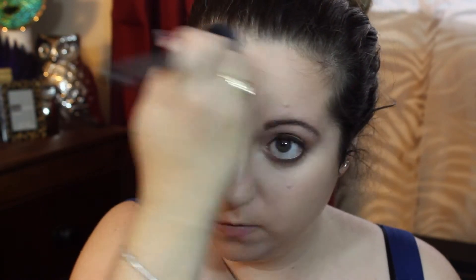For bronzer I'm using the Too Faced Chocolate Soleil bronzer. I absolutely love this — it smells amazing. I'm taking it along the places that need a little more color, across my cheekbones, my forehead, and my neck a little bit, since I'm really pale.